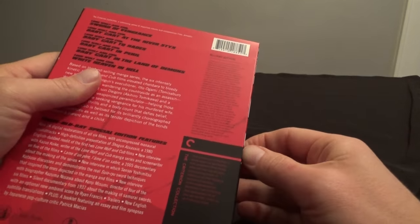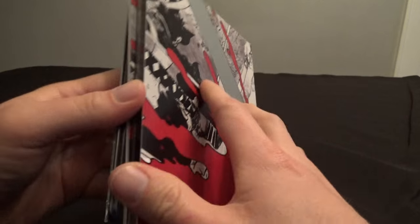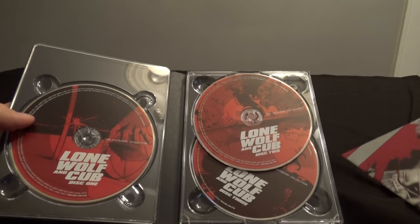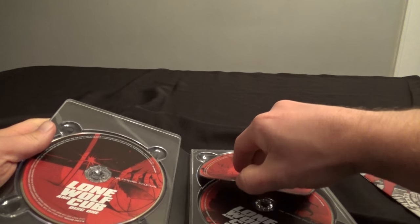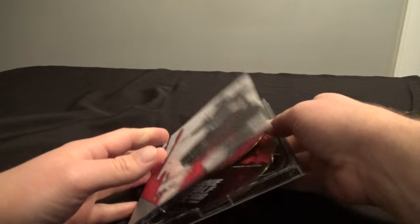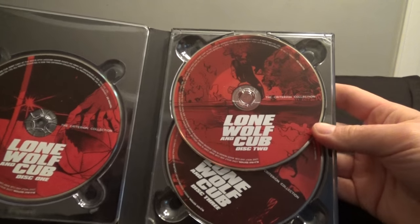I'm trying to open the wrong side of it here. We've got some more cool artwork on the inside. This opens up to show the discs. Looks like there are three discs, so it's probably two movies per disc. And then all the discs have cool artwork too. It's very cool to see.